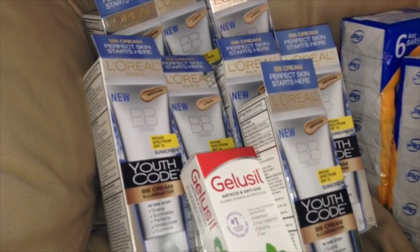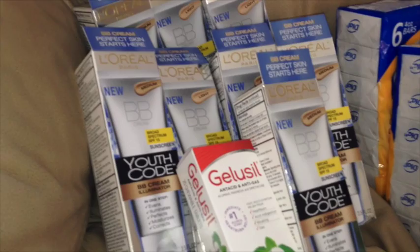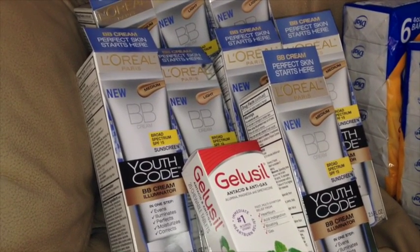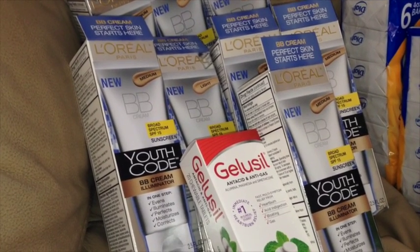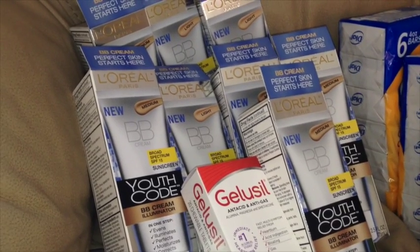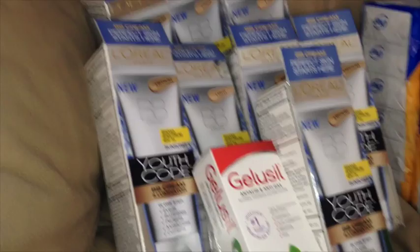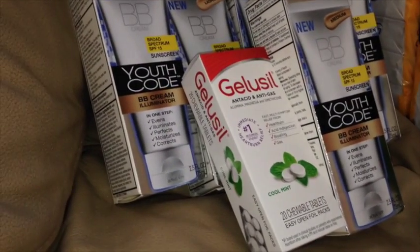It is a BB cream, so for those days that you don't want to wear a full heavy foundation, this is just perfect. It adds just a little bit of color and a little bit of coverage, and it really does help maintain the health of your skin. We also plan on giving a few of these away to friends — it was just too good of a deal to pass up. And we were also able to finally pick up the last little Gelucil that we have been waiting on. So here is how all of that looked on our receipt.